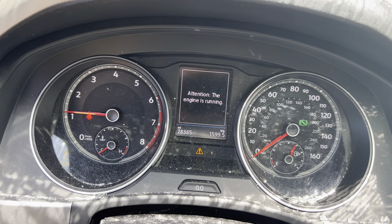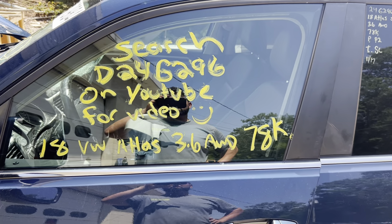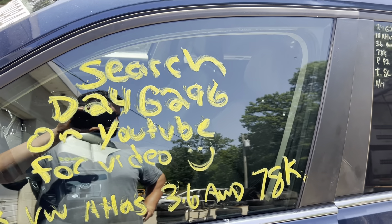Nice throttle response. This is Dings Auto Parts test video for stock number D24G296, 2018 Volkswagen Atlas 3.6 liter all-wheel drive with 78,000 miles on it.